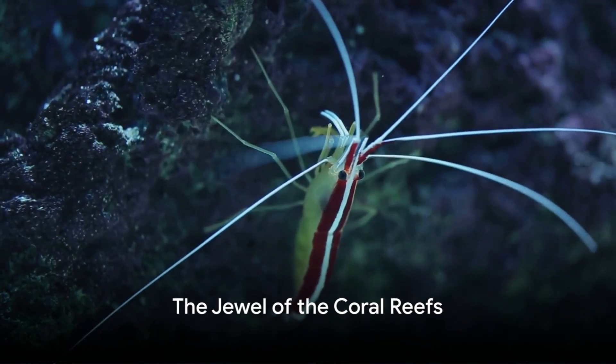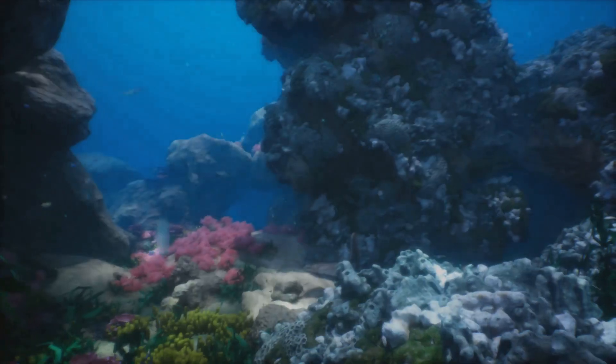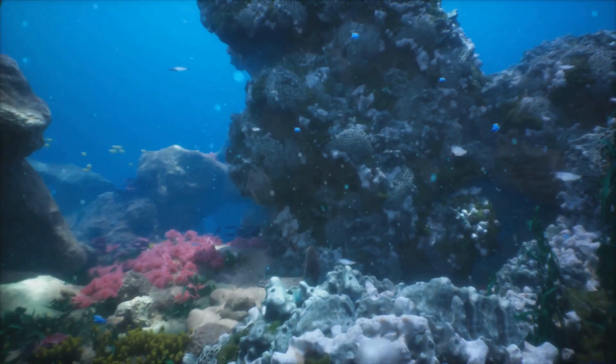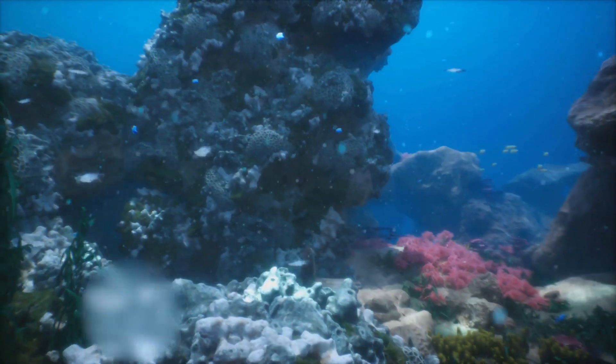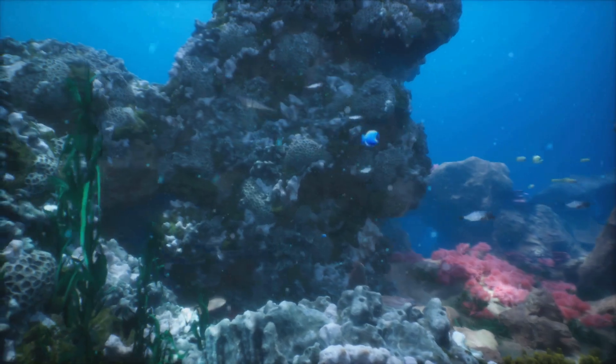We leave the vast open ocean behind and step into the vibrant world of coral reefs. Here, amidst the colorful corals and frolicking fish, dwells the peacock mantis shrimp. With its iridescent colors and lightning-fast strikes with its club-like appendages, this minuscule creature is indeed the crown jewel of the reef.